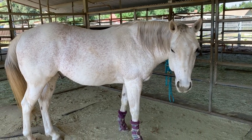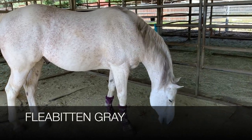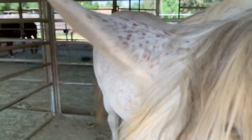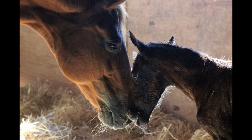Frosty is a different variation of gray called a flea-bitten gray. This is when we have little red dots intermixed with his white hairs, which you can see everywhere — from his haunches to the rest of his body, his neck, and even on his face.